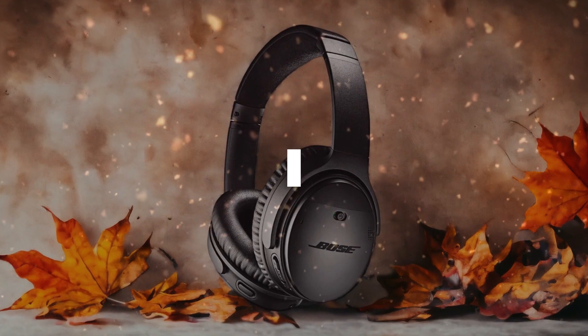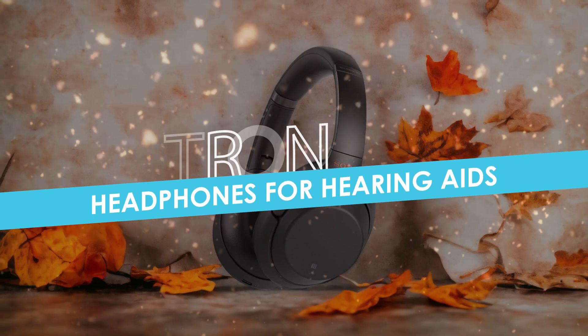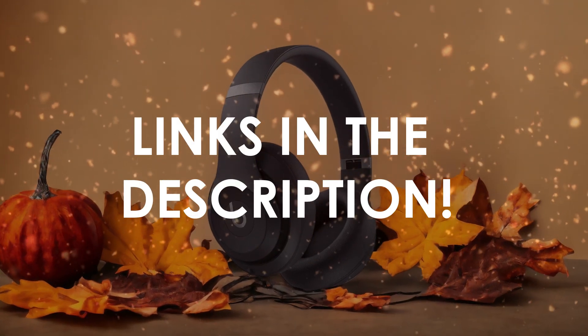In this video, I will help you find the best headphones for hearing aids in 2024. Links to all the products we mention in this video will be listed in the description. Let's get started.